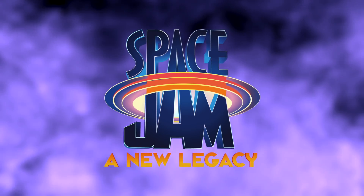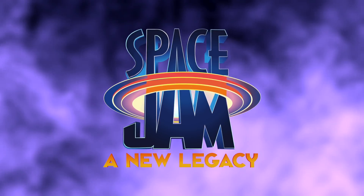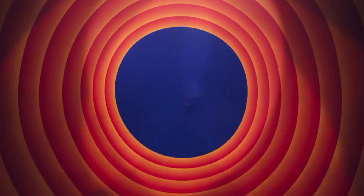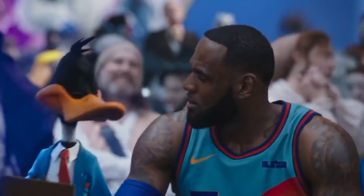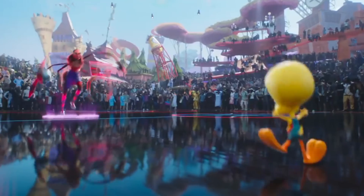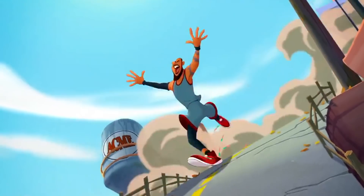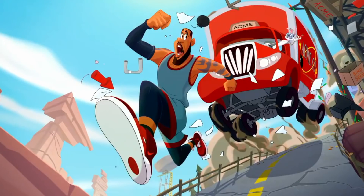With Space Jam: A New Legacy only weeks away, we're getting brand new TV spots and footage left, right and center. There hasn't been a great deal to cover recently, with most footage being recycled from or just continuations of stuff seen in trailers or previous spots. However, Warners have just released perhaps our most exciting spot yet, filled with some great movie references and easter eggs, so let's break it all down.